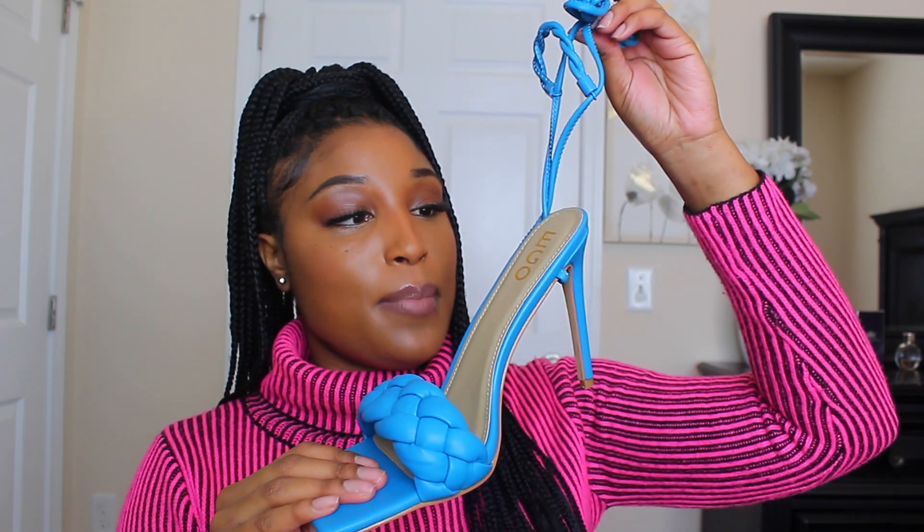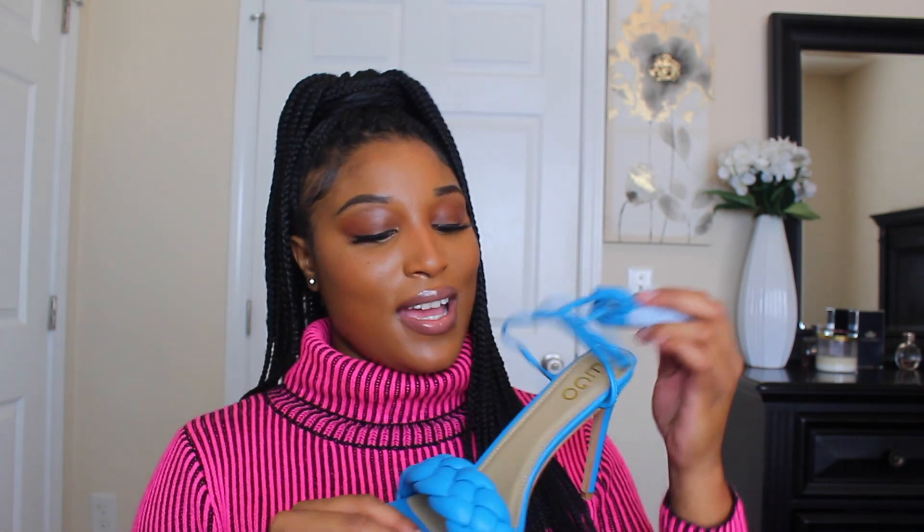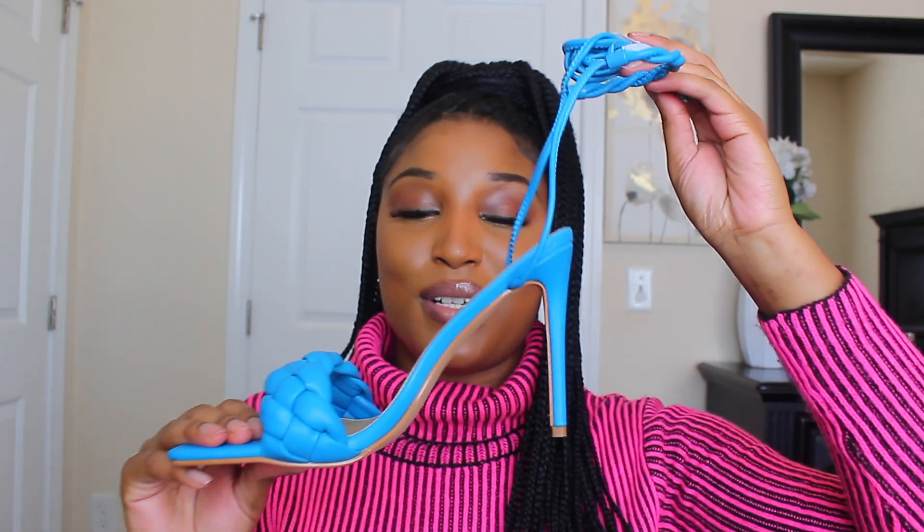Pretty much all of these are brand new shoes except for the first orange pair. I can't wait until quarantine is over and things open back up — I am going to be so ready because I have some bomb heels that need to be put to work.